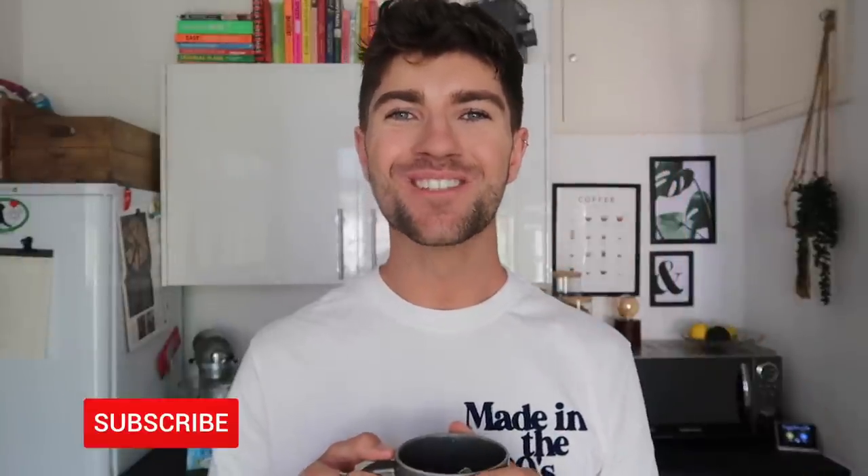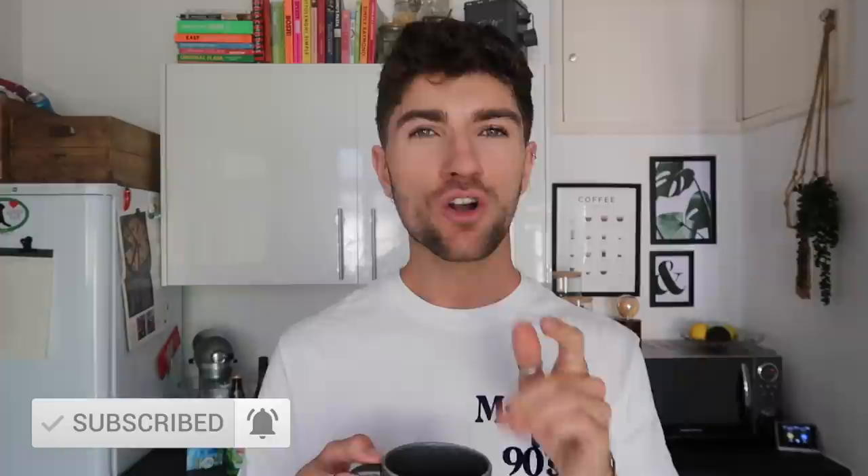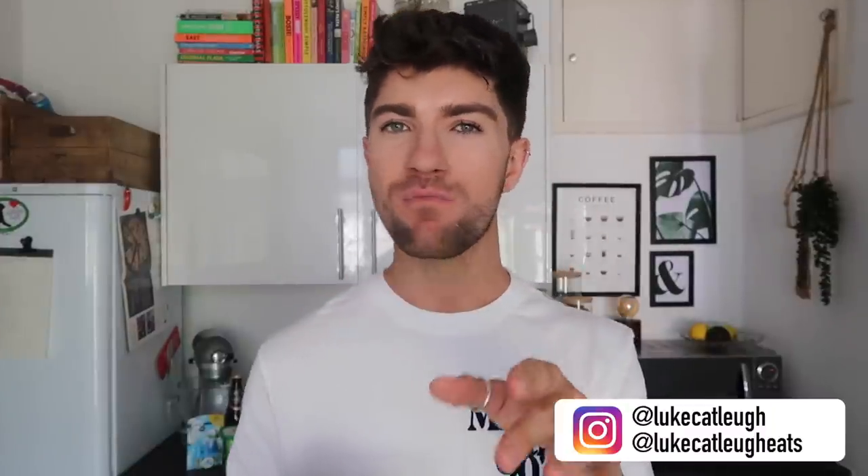Hello everyone, how are we all? I hope you're doing very well. Welcome back to my channel and to a grocery haul slash what I eat in a week with meal plan ideas for you guys. So I'm back with another foodie video — these are long overdue. I really enjoyed doing the intro to autumn, three autumn dishes. If you didn't see that video, I'll link that up top.